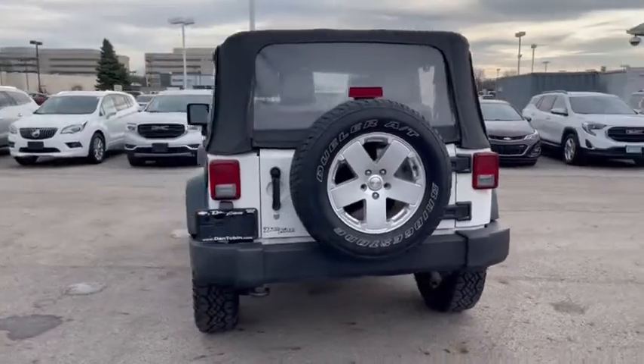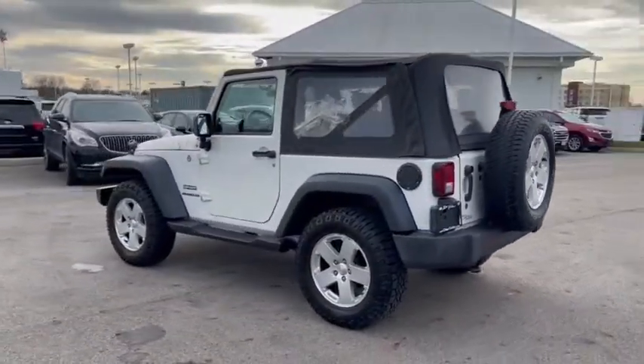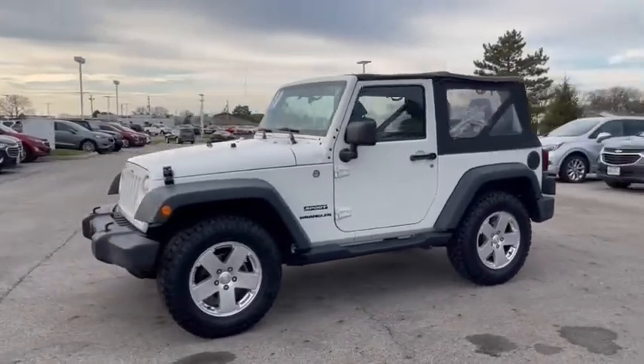This vehicle has less than 65,000 miles. Here are some of this vehicle's great options: traction control, dual airbags, power steering, four-wheel disc brakes, trip computer, compass, fog lights.